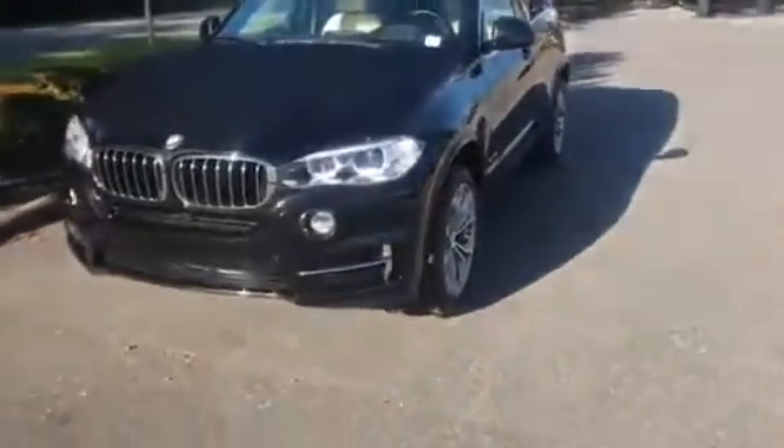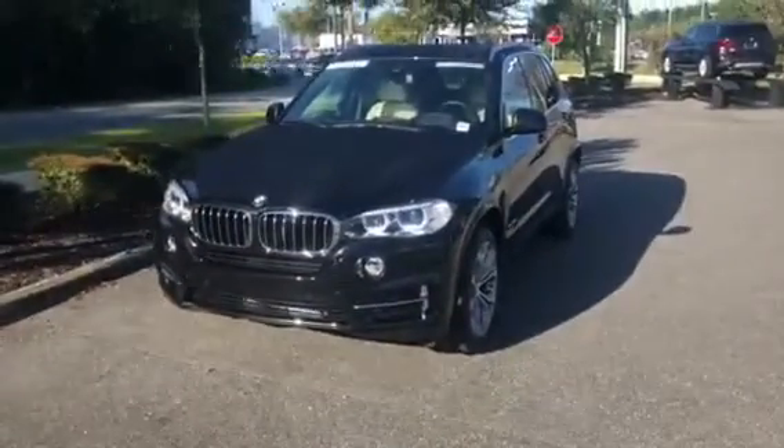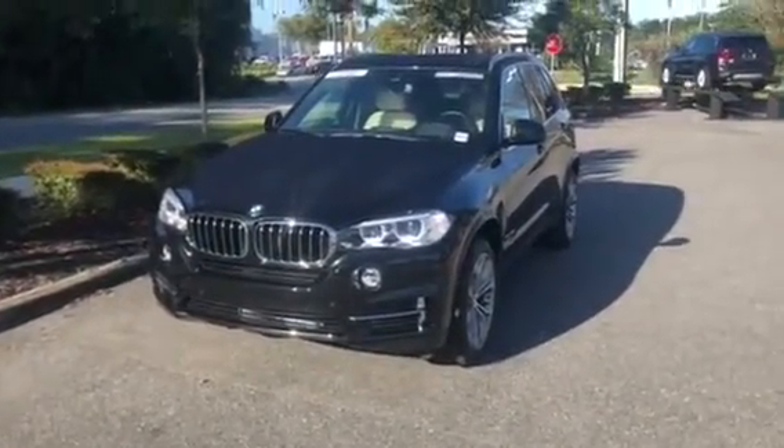And there you have it — the 2018 BMW X5. We hope to see you soon. Bye bye!